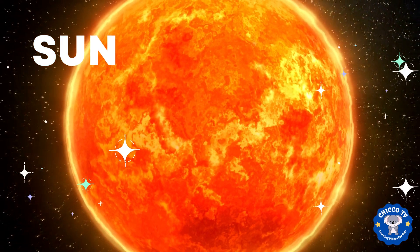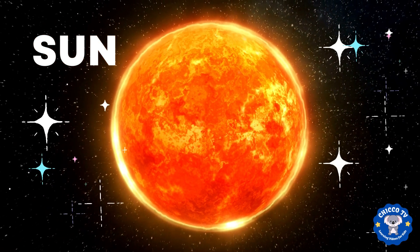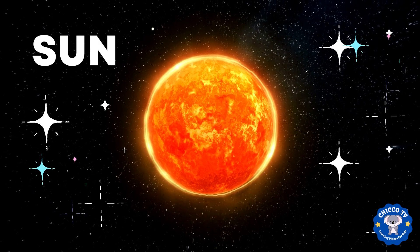In the center of our solar system is the sun. It's a big ball of hot gas that provides light and heat to all of the planets. The sun is so big and powerful that all of the planets orbit around it.